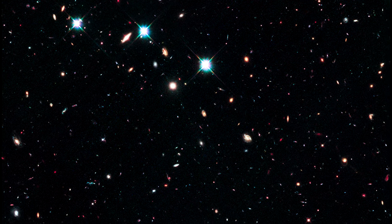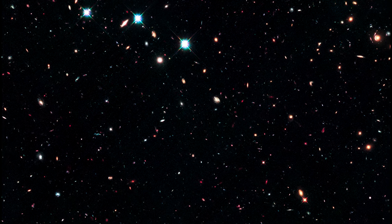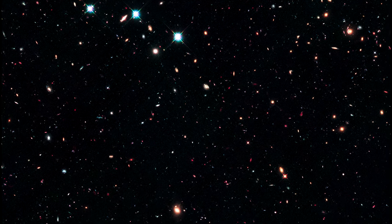If you recall, Type Ia supernova represent one of our most important standard candles because they are so bright, we can see them from very far away.